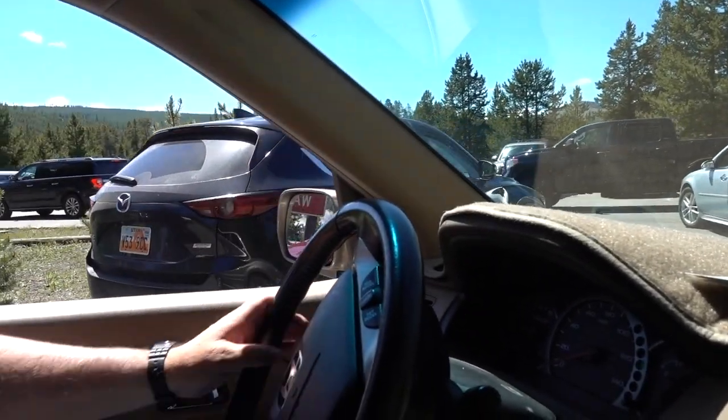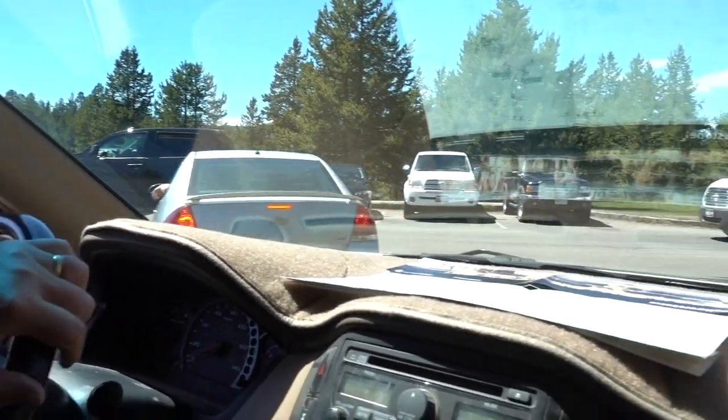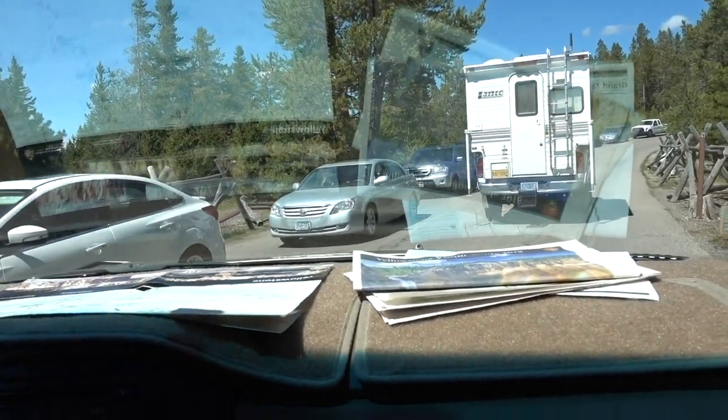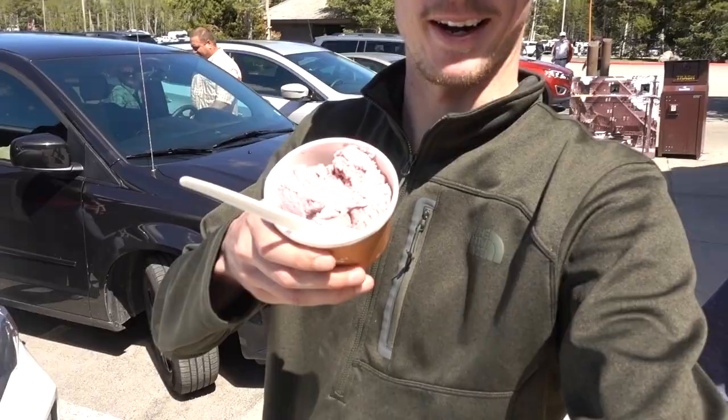This is the parking lot for Grand Prismatic Spring and you have to wait for your spot when it's 3 o'clock - there's cars everywhere. We got some huckleberry ice cream yesterday and we've just been hooked on it ever since. Dad's rocking some huckleberry and I'm getting some mountainberry.